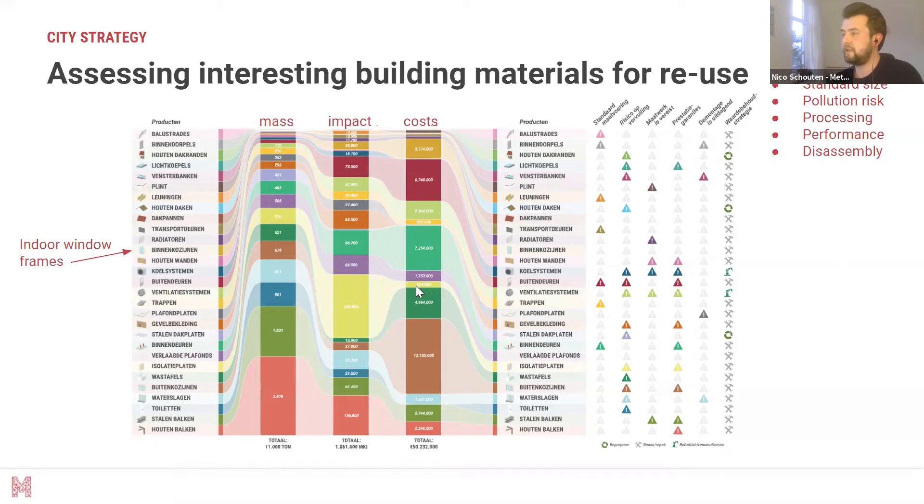There are a lot of potential issues tied to material reuse. We defined five parameters that can make reuse harder: standard sizing, the risk of pollution within the material, the effort to process, the performance needed to ensure the material can be reused, and how easy it is to disassemble. By doing this, we can better understand how to tackle urban mining and what tools we need to do it as effectively as possible. We can also start looking at closing the loop and optimizing between environmental impact and economic and environmental distance thresholds.